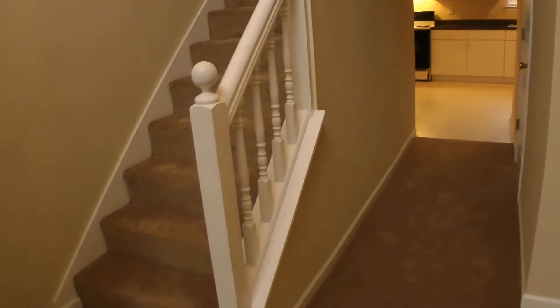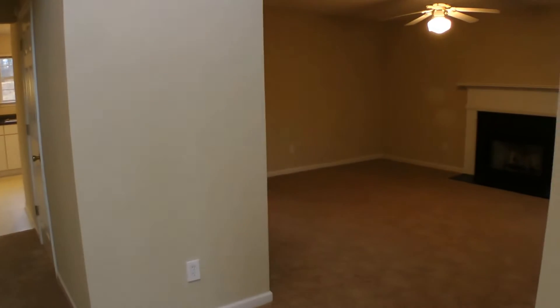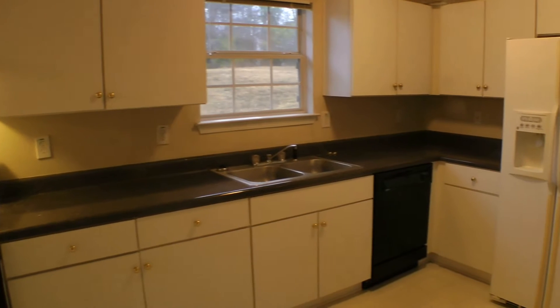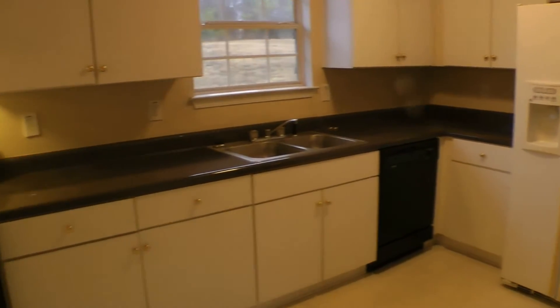When you first enter, the first thing you see is a little peek to the upstairs, the kitchen, and the living room on your right. I'm going to start with the kitchen. Walking straight through here, you have a beautiful kitchen, very wide cabinet doors and cabinet space.